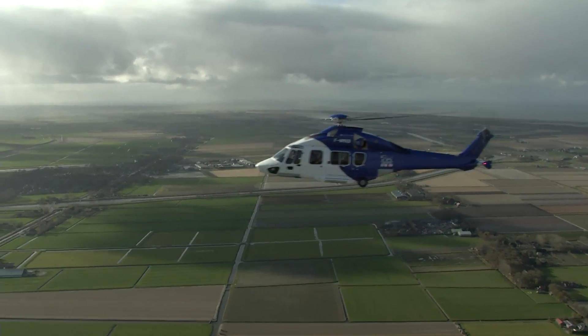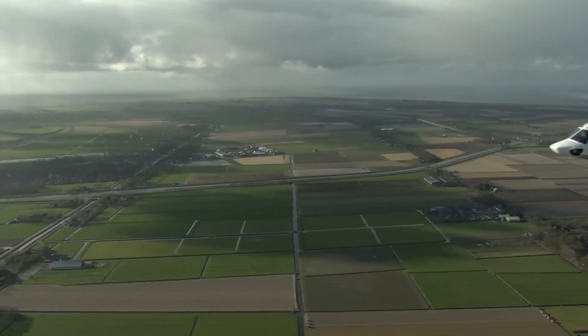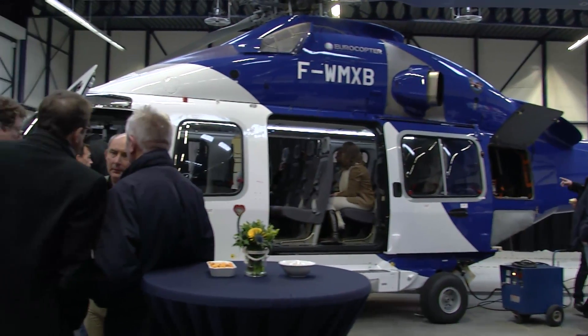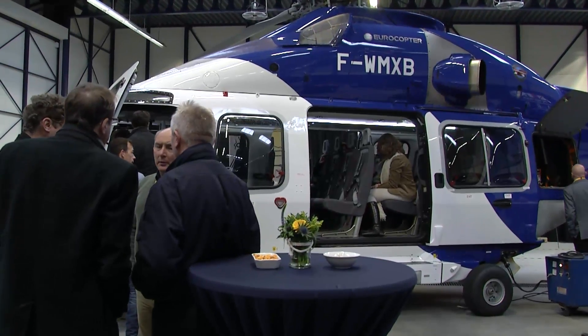The reactions I received from the pilots, from our employees, and even more important from the customers, was very, very well — even more than what I expected. So they were enthusiastic. We are looking forward to having that helicopter in our fleet as soon as possible. We cannot wait anymore. So let it come.